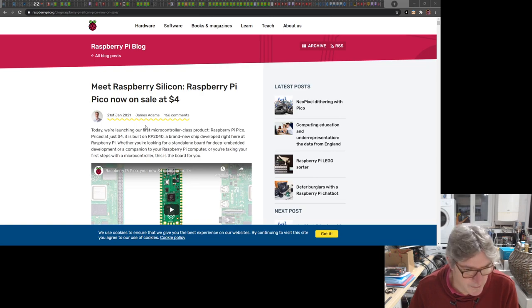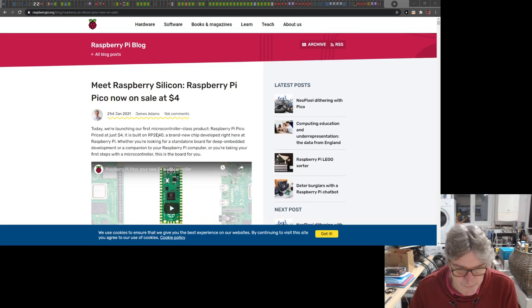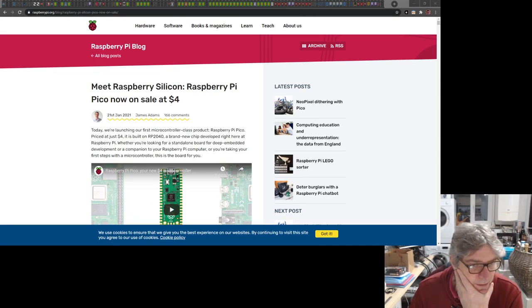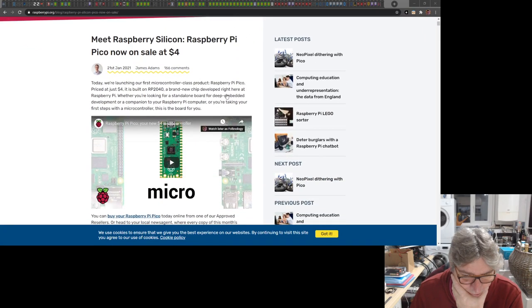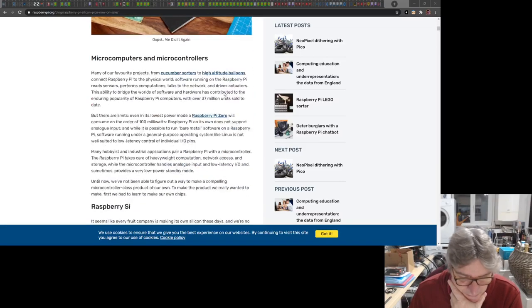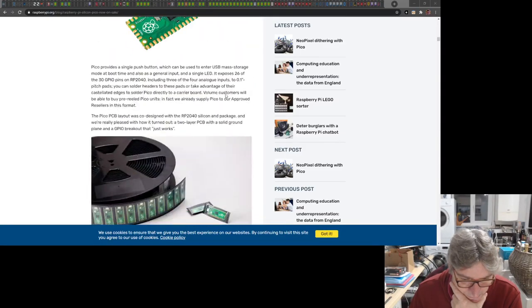I think it was yesterday — or the day before — that they announced this. Raspberry Pi have announced a new product that's very interesting. I'm guessing you guys already know about it. It's called the Raspberry Pi Pico. Let me get a good close-up picture of it.